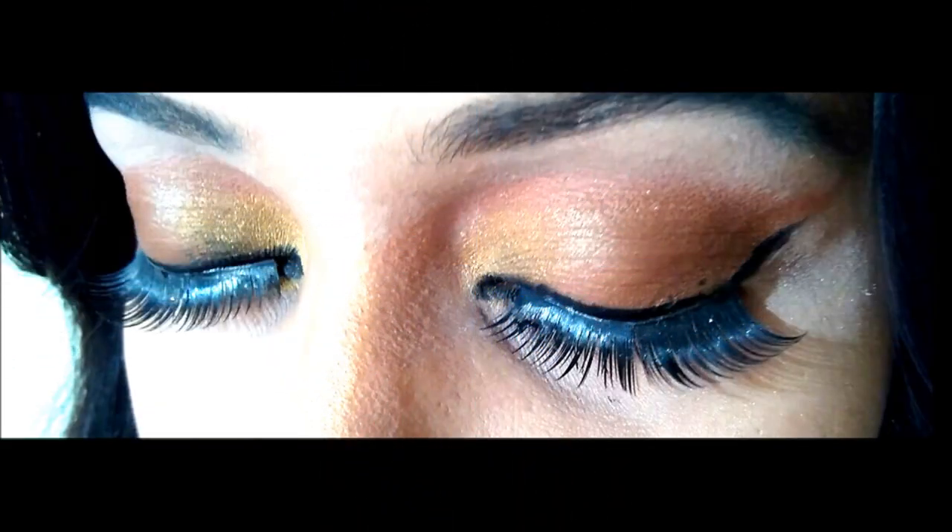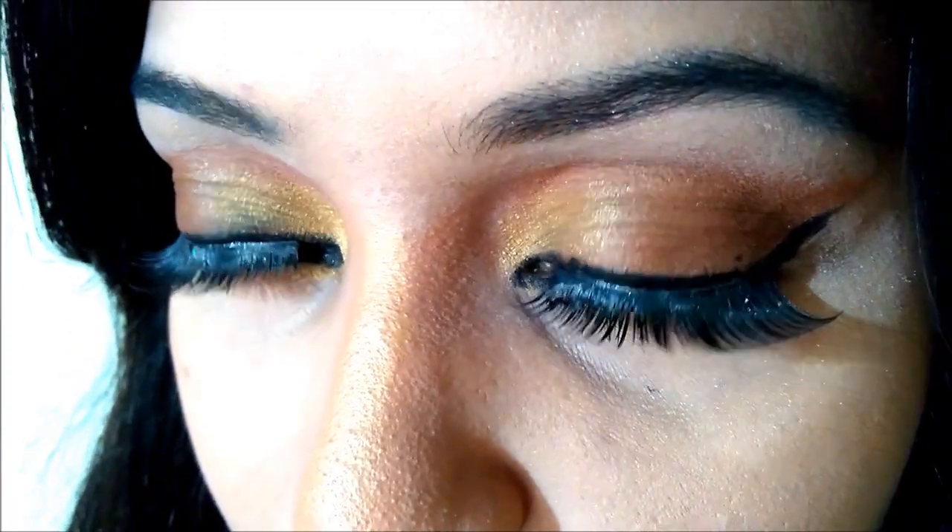Oh my god, after wearing the eyelashes, this is the final look — you can see it now. I'll be going out soon!